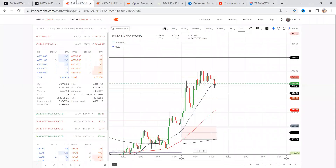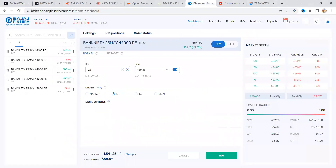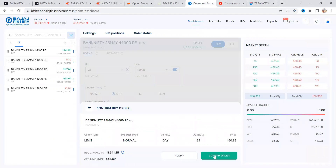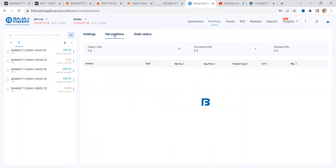Hey traders, looks like some short opportunity. Right now price is trading — I'm going to take this. So I'm taking the position, let's check the net positions.